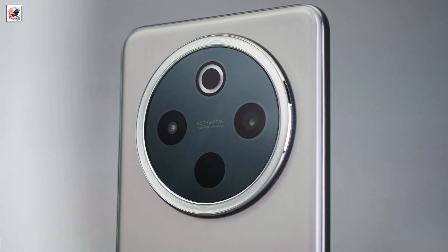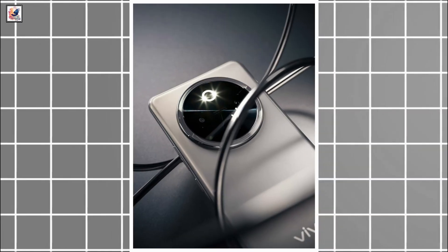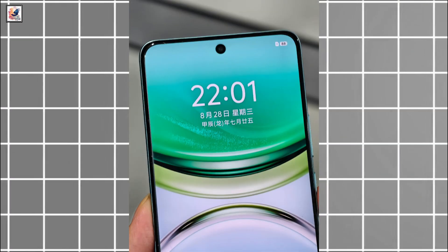On the back panel, there is a large circular camera module with four cutouts, one of which is an LED flash ring. It features a 50-megapixel primary camera, while the front houses a 32-megapixel camera for selfies.